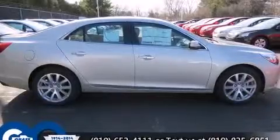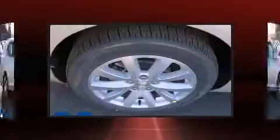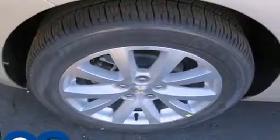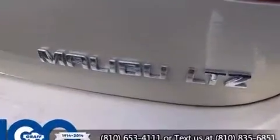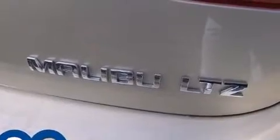Chevrolet prioritized practicality, efficiency, and style by including a tachometer, power front seats, front dual-zone air conditioning, fully automatic headlights, heated door mirrors, and remote keyless entry.